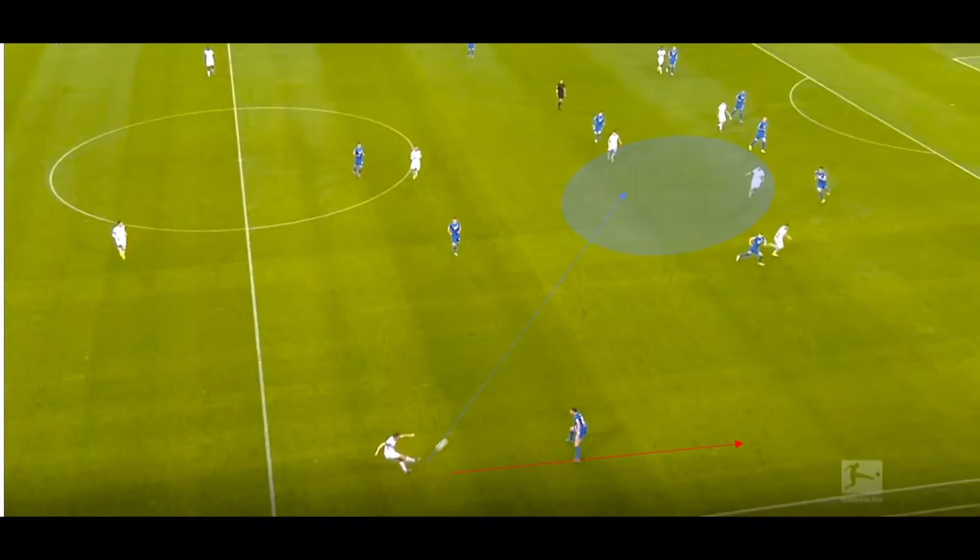A key feature of Kenny's game is his reluctance to play straight passes down the line, which are often difficult to control for the receiver as they often have to be received with their back to goal, therefore leaving less passing options available. Instead, Kenny tries to be patient when possible and looks to play diagonal passes into the centre of the pitch, which gives the receiver of the ball more passing angles and therefore gives a better chance of ball progression.